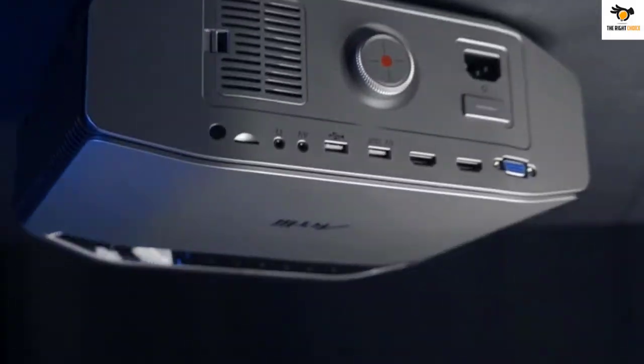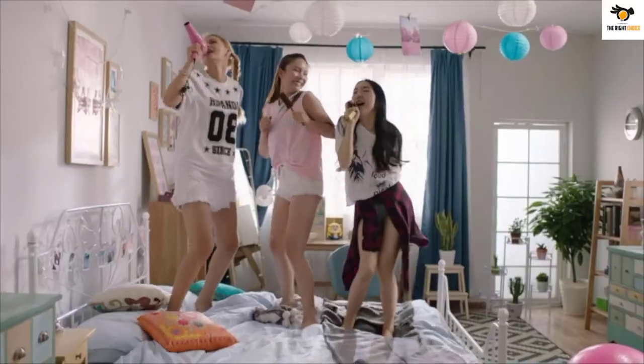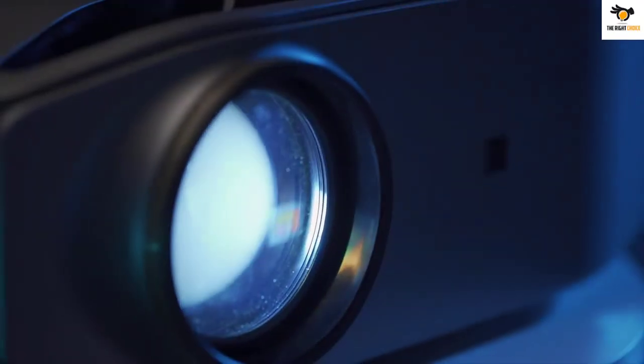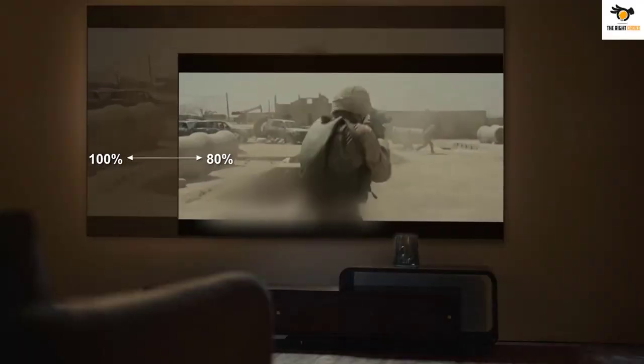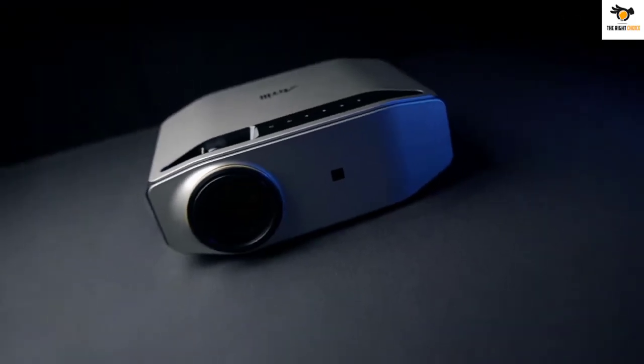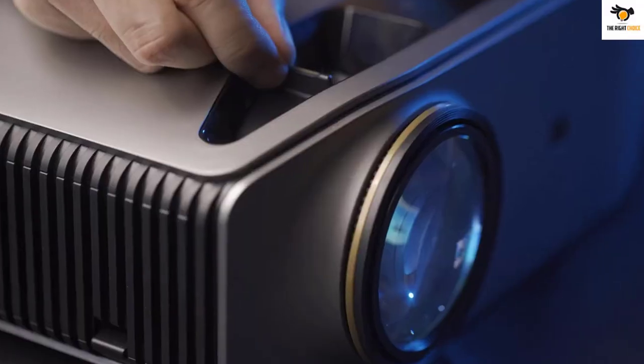What's up guys, in this video we're breaking down the top 5 best projectors for PS5 on the market right now. I tried to make the list based on their popularity, quality, price, durability, user opinions, and more. If you need more information about these products, please check the link in the description section below.